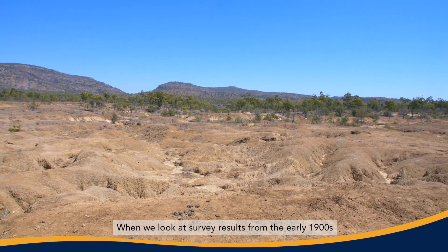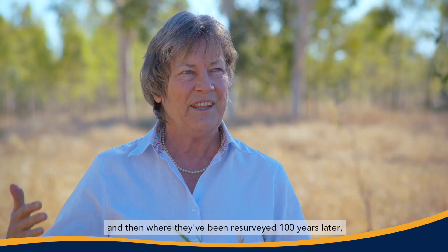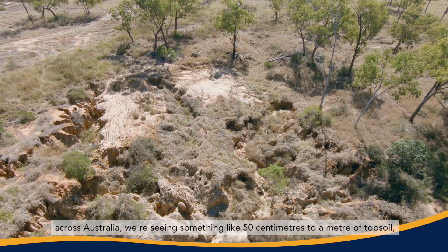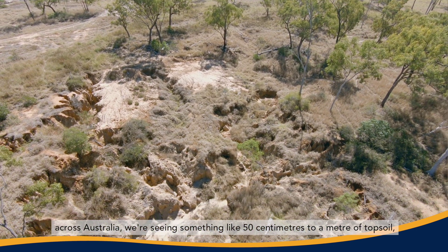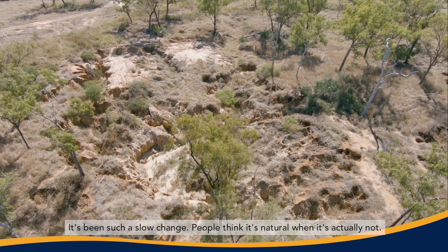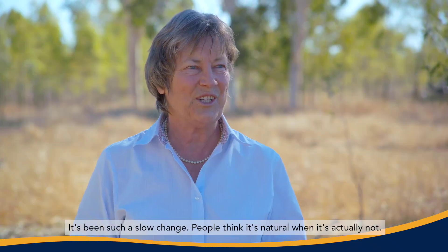When we look at survey results from the early 1900s and then where they've been resurveyed like a hundred years later, across Australia we're seeing something like 50 centimetres to a metre of topsoil lost, which a lot of people find hard to believe. It's happened so gradually, it's been such a slow change, people think it's natural when it's actually not.